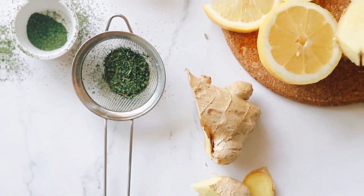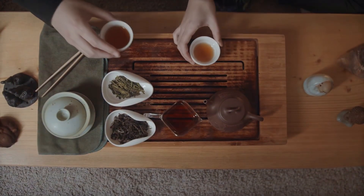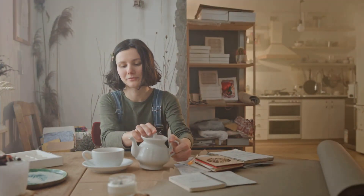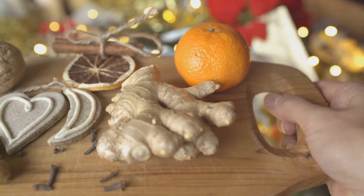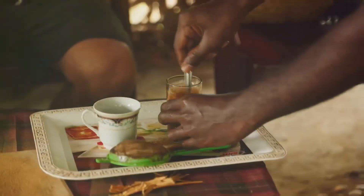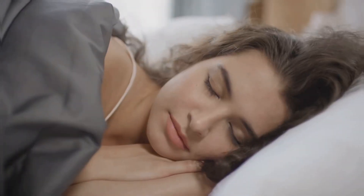Now let's talk about some natural remedies. Green tea is known to boost metabolism and aid in fat loss — enjoy a cup in the afternoon for a little extra help. Cinnamon and ginger are also great for regulating blood sugar levels and boosting metabolism. Add them to your meals or make a tasty tea.